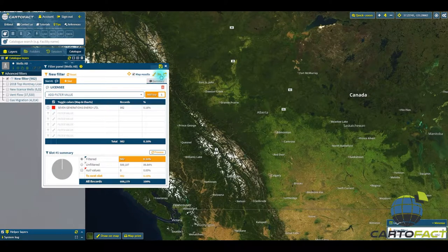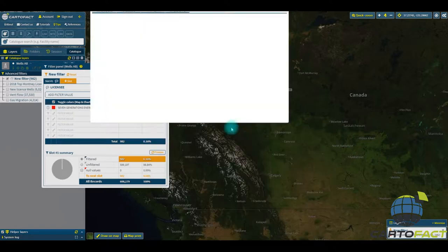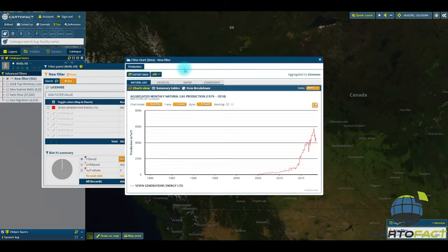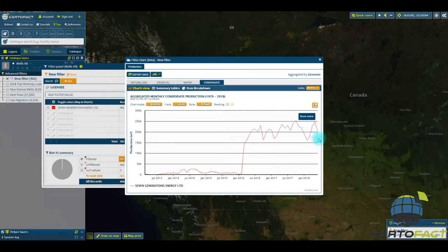We'll jump right into the chart aspect of CardoFact. We're going to chart all these 982 wells — there they appeared on the map. If you click here, you'll be able to export the bulk production data for all of these wells. Or you can look at chemical by chemical: natural gas, crude oil, water, condensate. And here you can zoom into the chart.